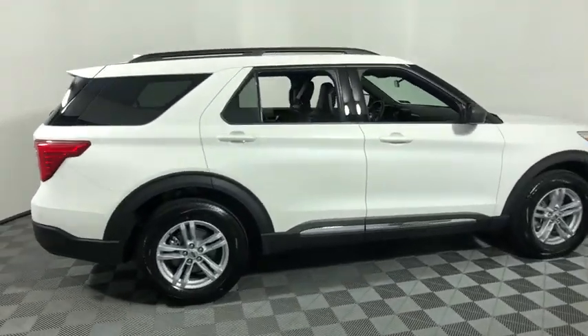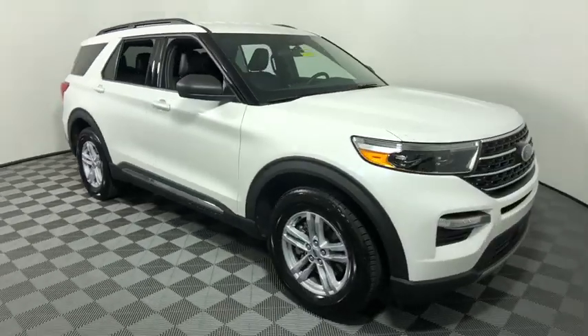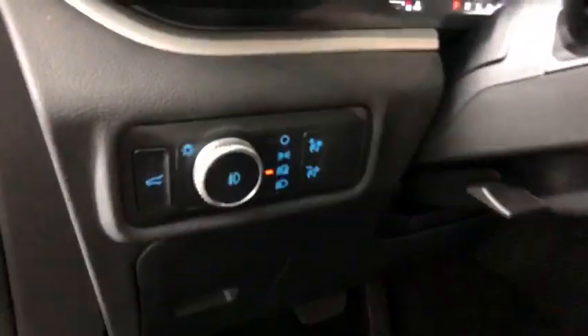Looking for the right vehicle? Check out the 2020 Ford Explorer. You've got a lot of capabilities to call on in a Ford Explorer. Don't underestimate your choices. This vehicle has less than 2,000 miles.